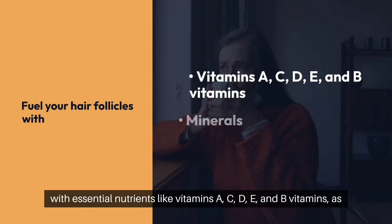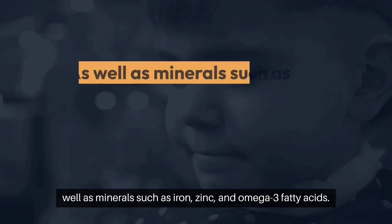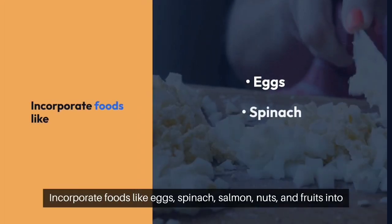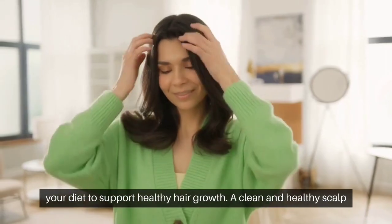Fuel your hair follicles with essential nutrients like vitamins A, C, D, E, and B vitamins, as well as minerals such as iron, zinc, and omega-3 fatty acids. Incorporate foods like eggs, spinach, salmon, nuts, and fruits into your diet to support healthy hair growth.